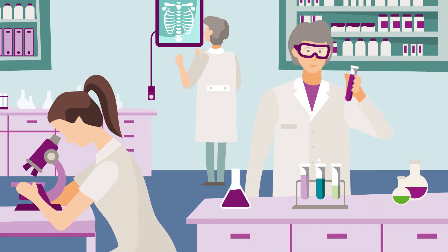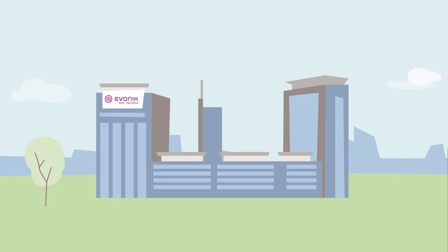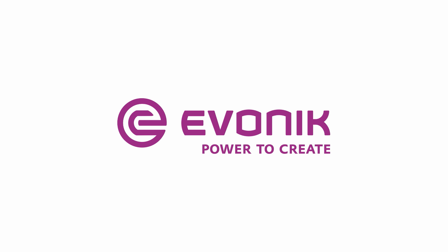At Evonix, we're constantly working on solutions to improve patients' lives. Evonix — Power to create.